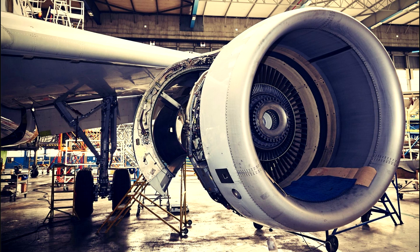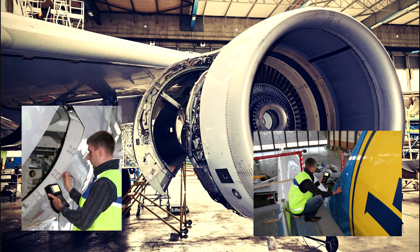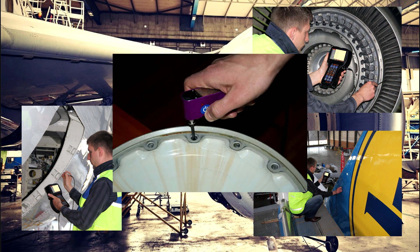In aviation, the devices are used for high quality testing of aircraft skin surface, structural elements under the skin, turbine blades of the engine, defects of the holes for rivets, wheel rims, and so on.